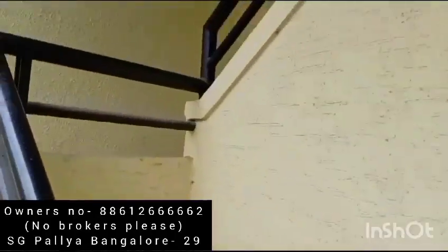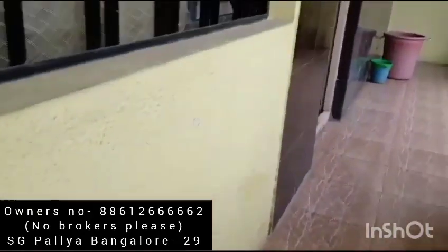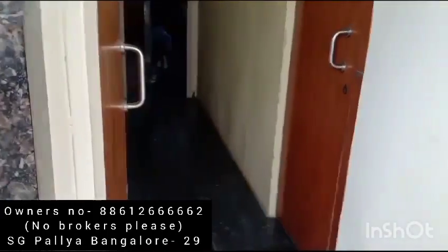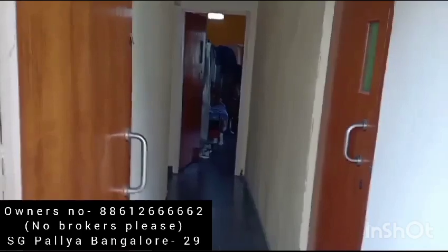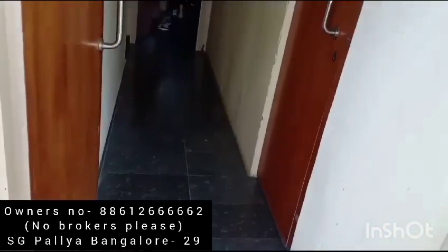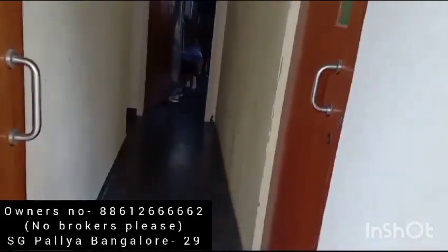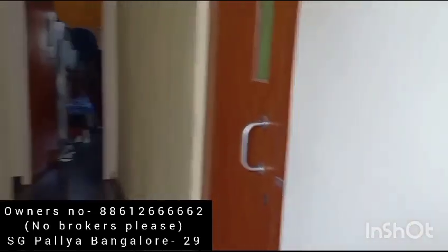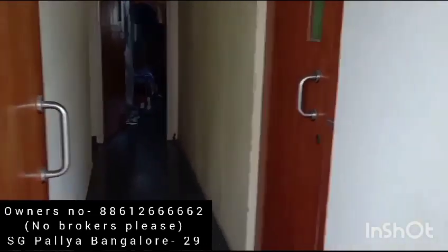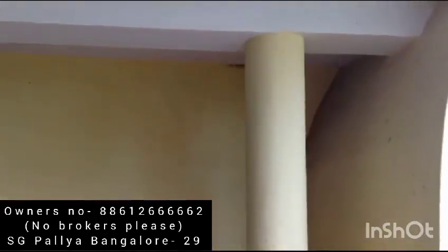The second floor is exactly the same as the first floor — again a 3 BHK there. I think people are staying inside, so I don't want to disturb them. When you just enter, it is a big hall; they have made a room here using a wooden wall. This can be broken anytime and you get a big hall out of it. You can again see the pillar extending from the bottom.